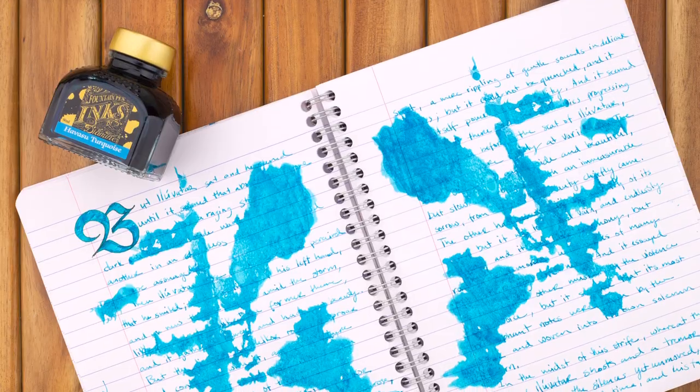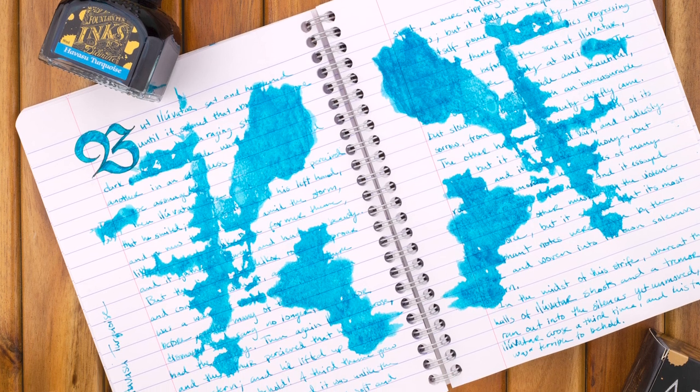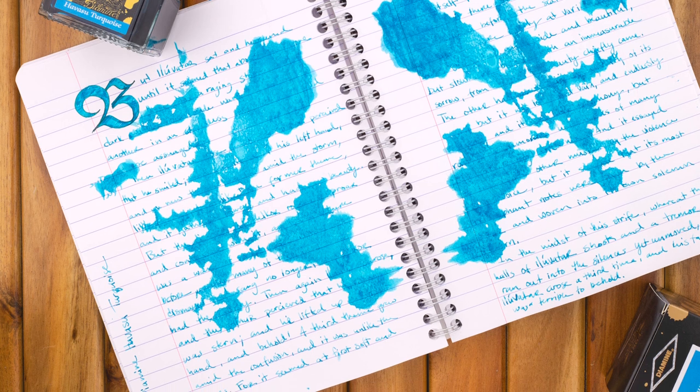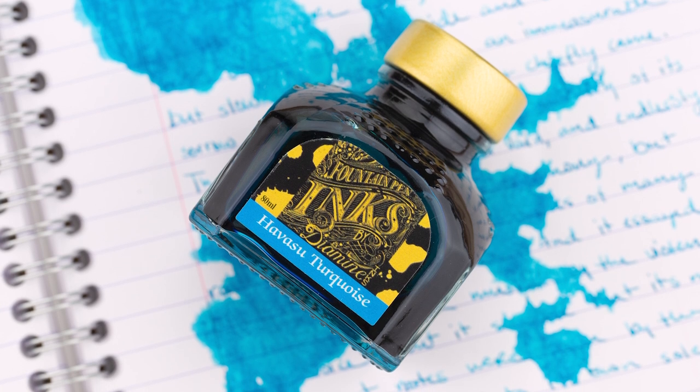I see a Diamine bottle. Which Diamine ink is this? This is Havasu Turquoise. And as you can see, it is way greener. I wouldn't call it green though — I'd still say it's blue, but it has a lot more green in it. Especially when you flip back and forth compared to the others, that is much bluer. Is this a teal? Turquoise that leans green? We're going to make this really complicated, aren't we?